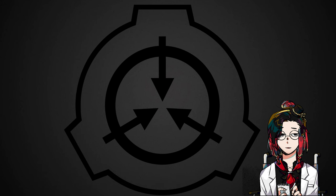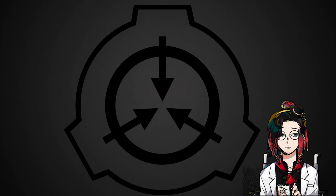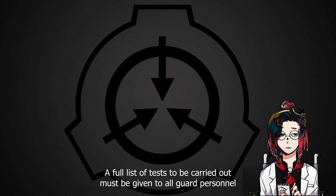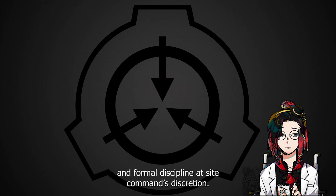SCP-914. Object Class: Safe. Special Containment Procedures: Only personnel who submit a formal request and receive approval from Site Command may operate 914. SCP-914 is to be kept in Research Cell 109-B with two guard personnel on duty at all times. Any researchers entering 109-B are to be accompanied by at least one guard for the entirety of testing. A full list of tests to be carried out must be given to all guard personnel on duty. Any deviation from this list will result in termination of testing, forcible removal of personnel from 109-B, and formal discipline at Site Command's discretion.